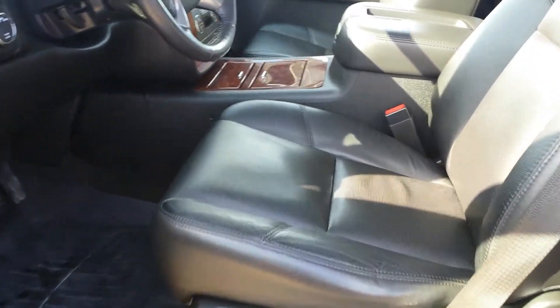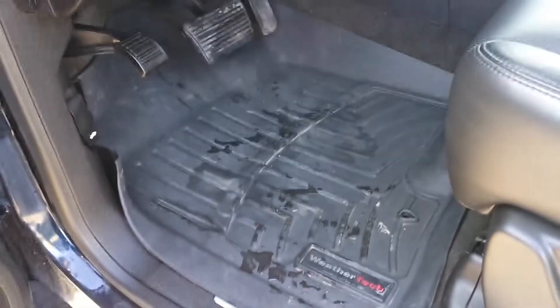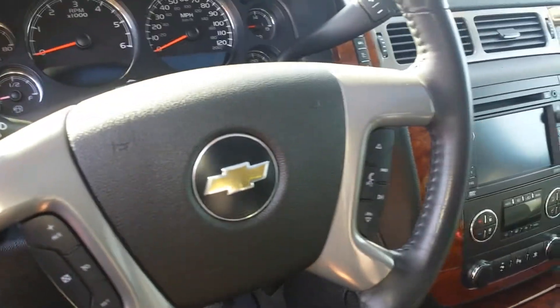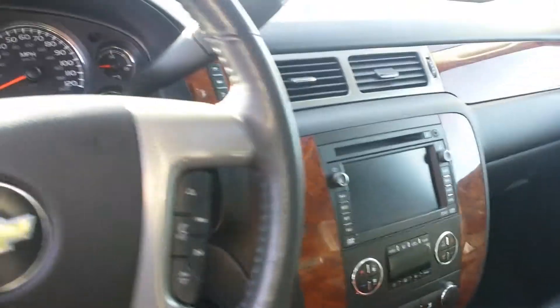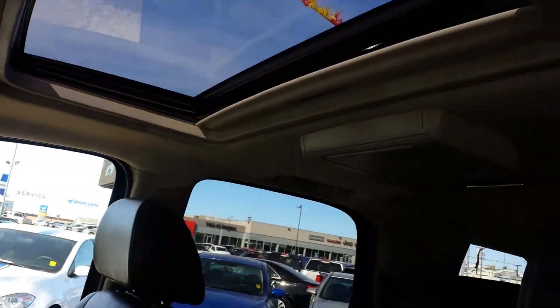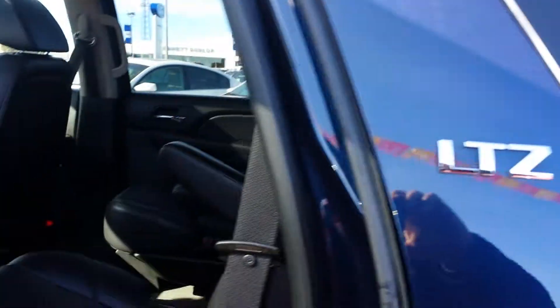The leather is in great condition. The previous owner did leave the WeatherTech mats throughout. Features include tilt, cruise, power windows, locks, mirrors, tri-climate control, navigation, sunroof, and the in-roof Panasonic DVD player.